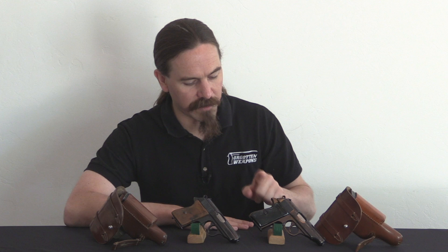Hey guys, thanks for tuning in to another video on ForgottenWeapons.com. I'm Ian McCollum, and today courtesy of Legacy Collectibles we have a pair of Luftwaffe issue Walther pistols to take a look at. This is of course a Walther PP and a Walther PPK, both of which were definitely issued to and used by the Luftwaffe.